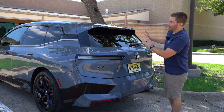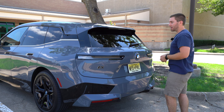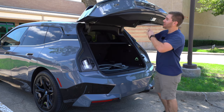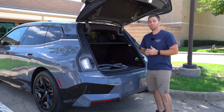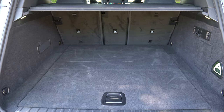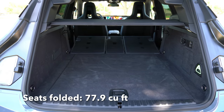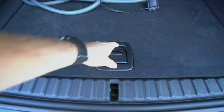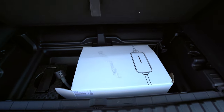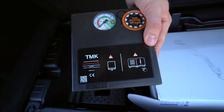Getting to the cargo area of the iX, it's a fairly long vehicle with good cargo space. You get a power liftgate and a foot-activated liftgate standard. Behind the second row you get about 35.5 cubic feet — flat and wide. Fold things down and you get 77.9 cubic feet with a 40-20-40 split fold. Underneath the floor there's extra storage including a box for the charging kit, and there's no spare tire — just an inflator kit.